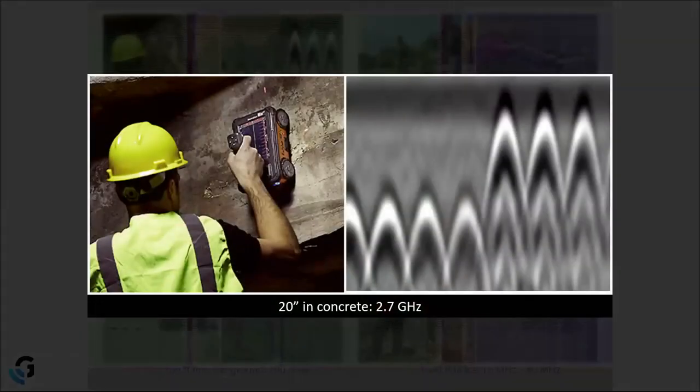This is why our Mini XT operates at such a high frequency. In the sample data shown, you can see seven bumps or arches on screen, each corresponding to a small piece of reinforcement coming out of the wall at a 90-degree angle. It reaches a maximum of 20 to 24 inches into the concrete, and because of its high frequency, we can resolve small targets and features.